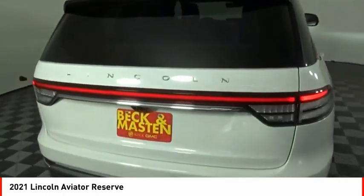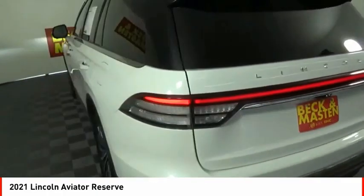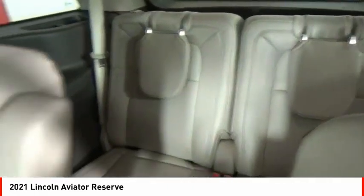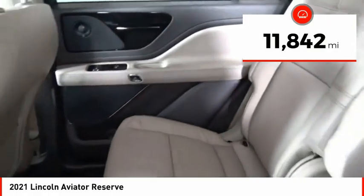Properly equipped, the Aviator can tow up to 7,300 pounds, significantly more than most imported SUVs in its size class. This vehicle has less than 15,000 miles.